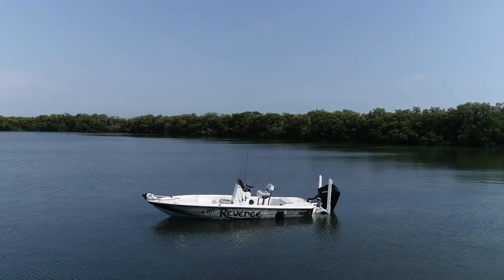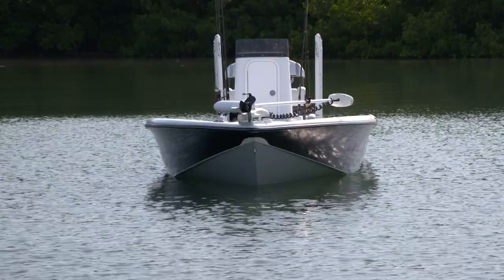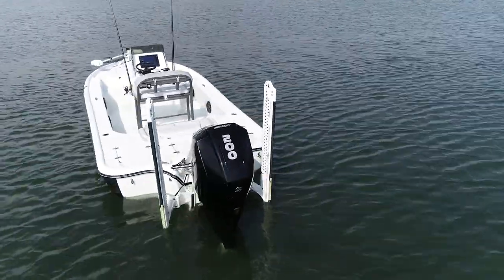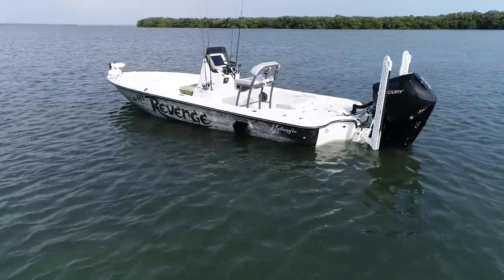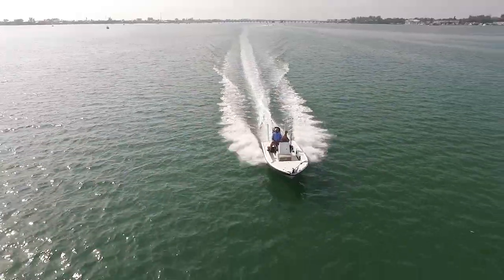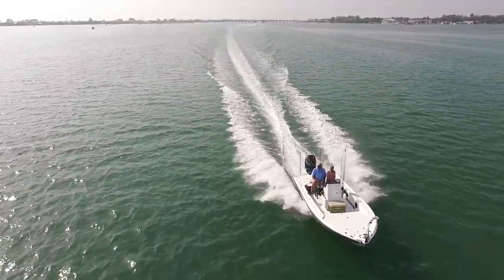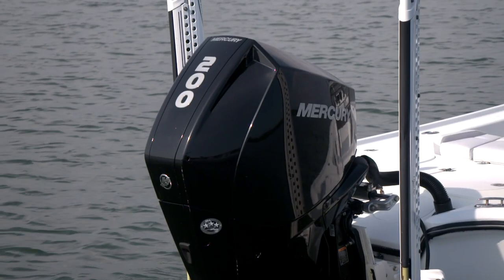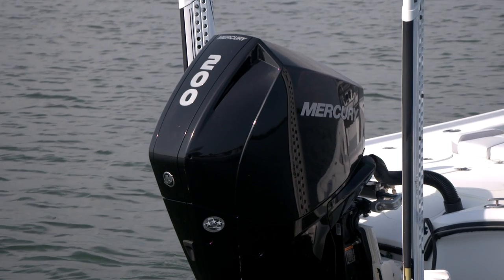We are fishing this morning on a brand new Yellowfin 21 Bay. This boat has all the best features of any flats boat combined with the extra room of a bay boat. A super shallow draft and the fast, dry and efficient ride of Yellowfin's stepped hull make the 21 an outstanding performer, especially when combined with a single 200 horsepower Mercury.